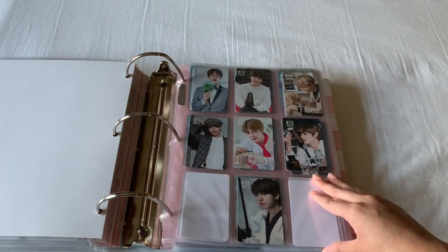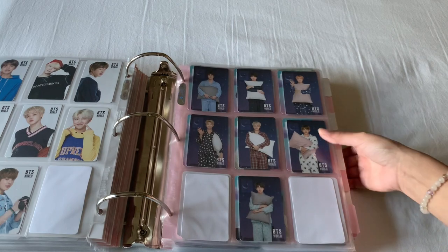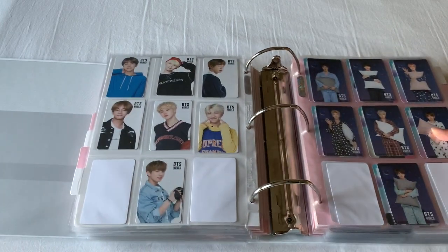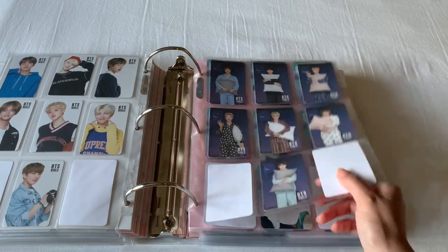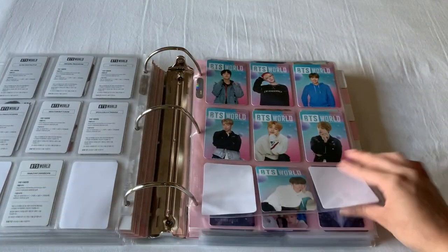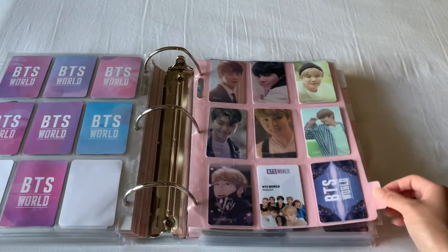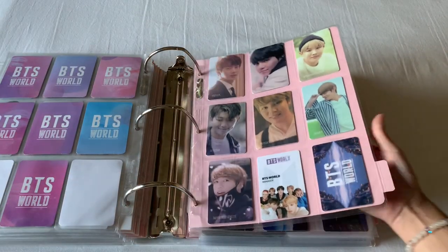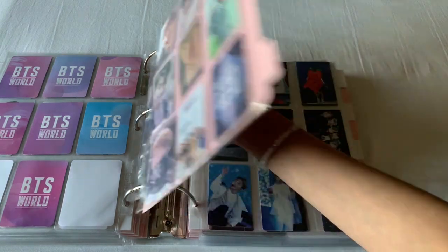And then I'm moving on to BTS World. These are the double-sided photocards, as you can see there. And these are the coupons. These are the pre-order luggage tag photocards and these are the limited edition photocards, as well as the manager tags that I put right there.